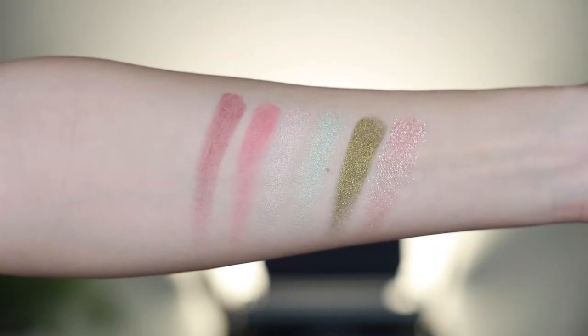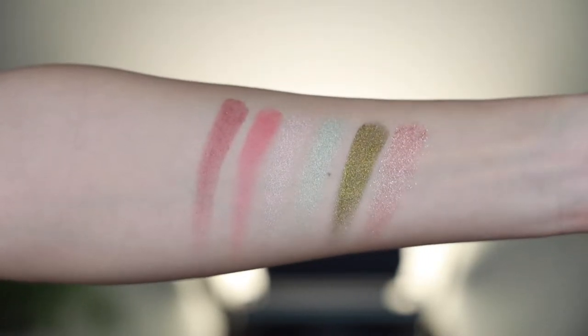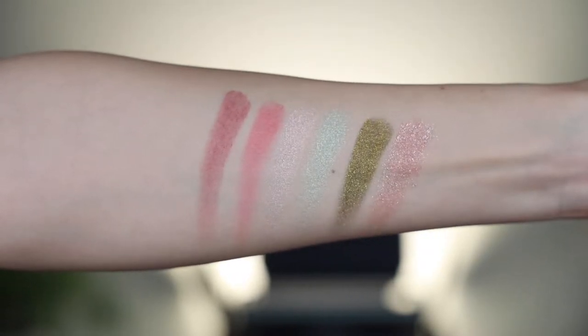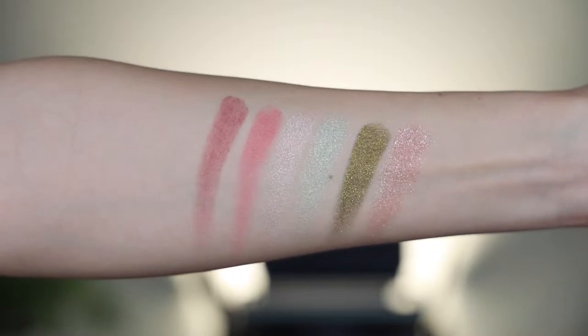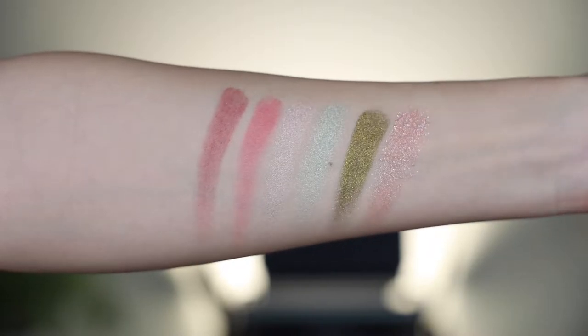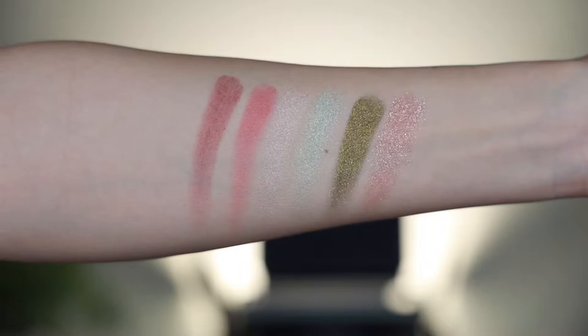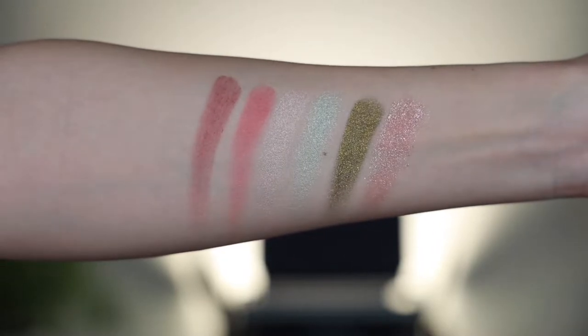Daring Danny is not a very smooth, soft, or buttery metallic. On the opposite, it is actually kind of dry. Then we have two of the most appealing eye-catching shades in this palette. The first is Forever Charmed — a chartreuse kind of shade, which is like a gold with green flips. I almost want to call it a duochrome.